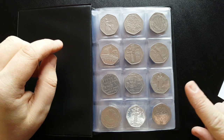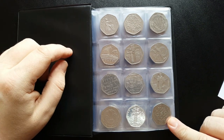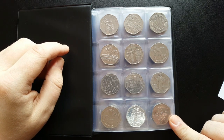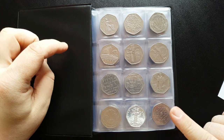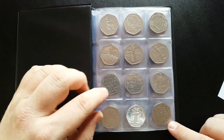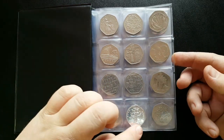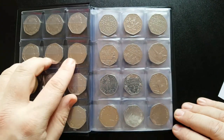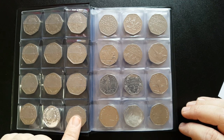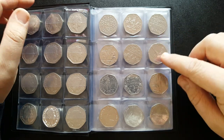Moving on, we've got the 100 years of Girl Guides, released in 2010 with a circulation of about 7.4 million - another popular 50p you'll most likely find in your change. I've got all my 50ps organized in date order, starting from 1997 all the way through to the current date.